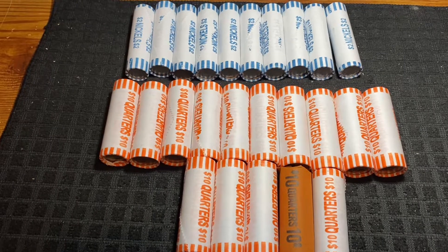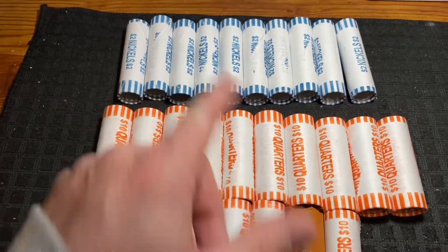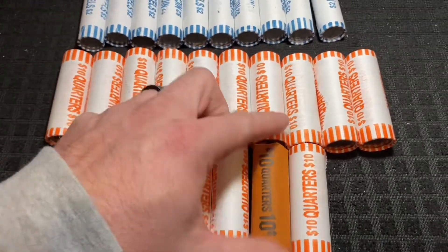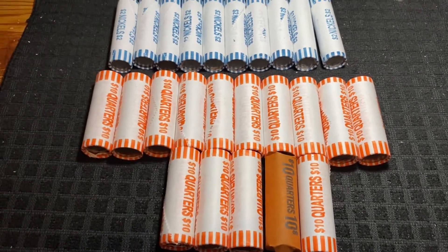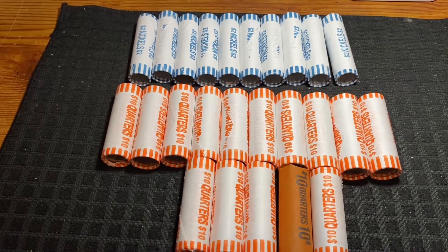I was able to go around a few different banks and snag $20 in nickels and $150 in quarters, with one of the rolls possibly being rolled by the bank itself or a customer — not exactly sure. I'll go ahead and dive in and start with the nickels since there are fewer rolls, and I'll bring you back in on the first find.